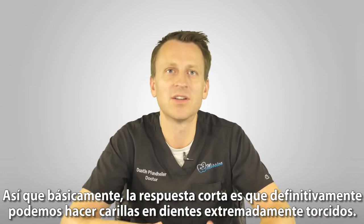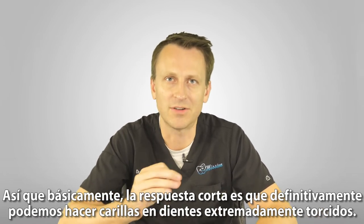Basically, the short answer is we can definitely do veneers on extremely crooked teeth.